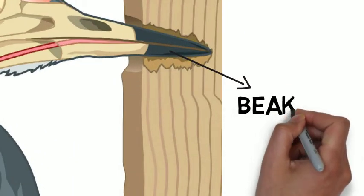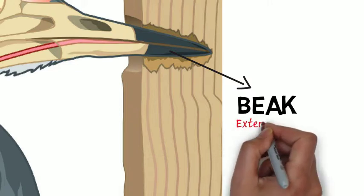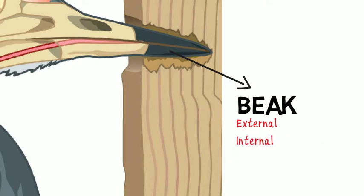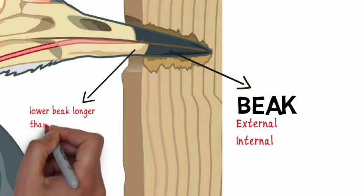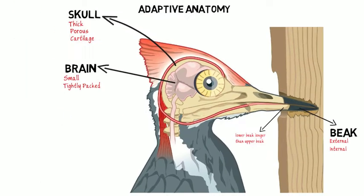The Beak. The beak of the woodpecker is made for pecking — but that's obvious. What you don't know is that the beak has an external and an internal layer that is connected to the skull, isolating the external layer from the brain. The internal lower beak is longer than the upper beak. Upon collision, the impact travels through the outer layer of the lower beak, into the body, away from the brain and skull.